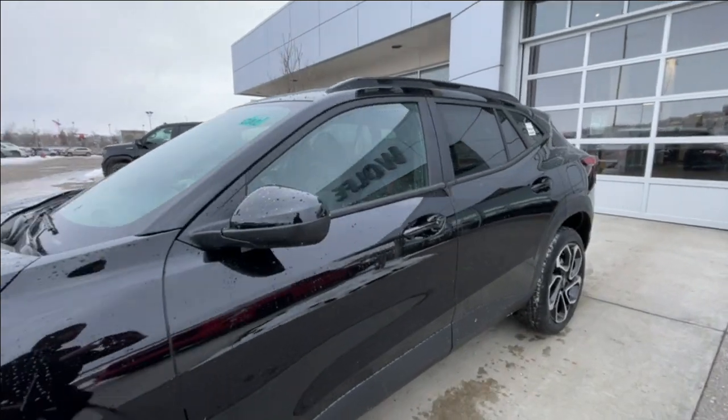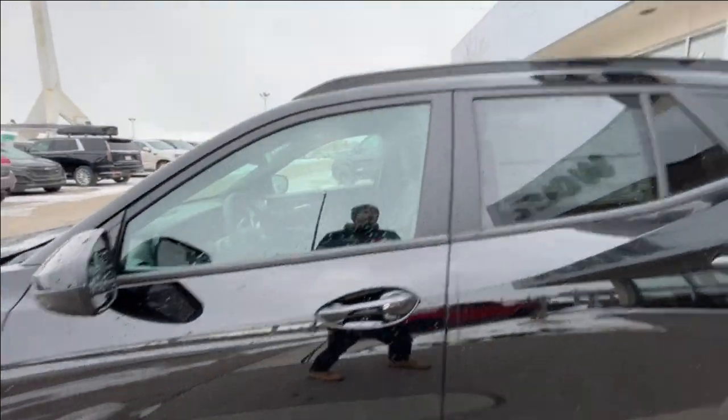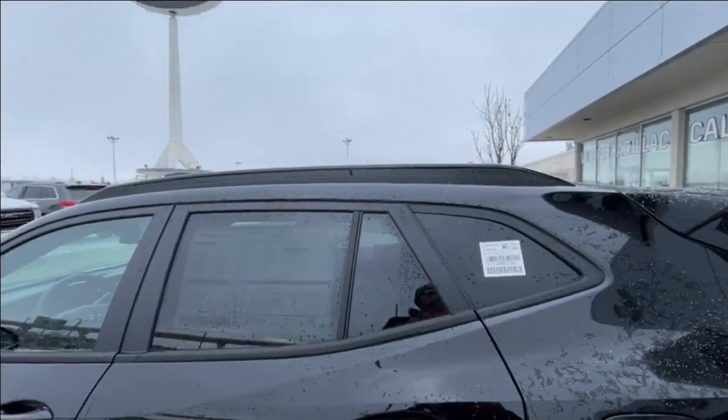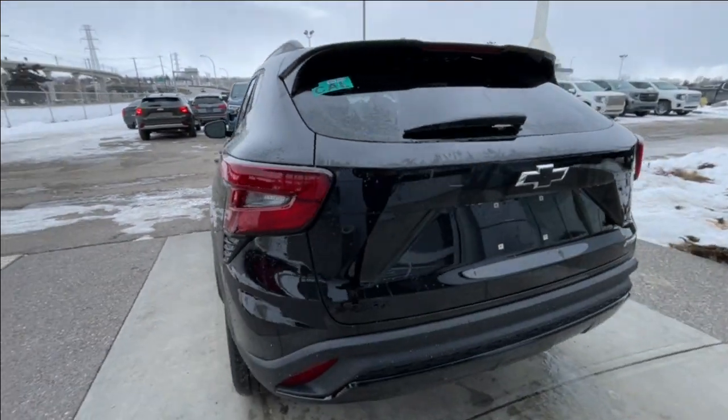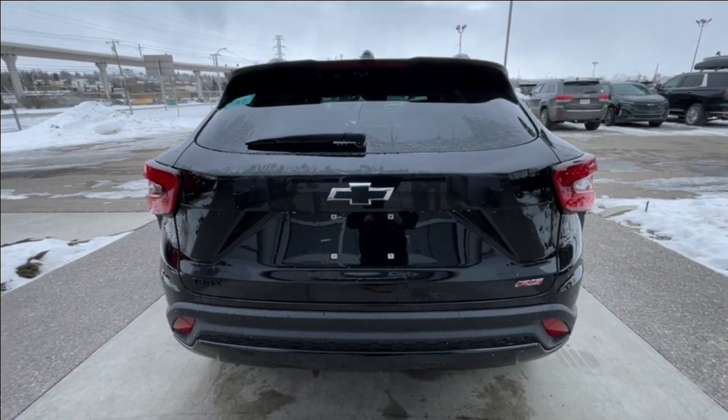LED daytime running lights and headlights. Back down to the side of the vehicle, this SUV is remote-start equipped and has keyless entry, rear tinted privacy windows with black trim all around, and roof rails are installed. At the back of the vehicle we have the blacked-out Trax bowtie and red RS badging all on the hatch.